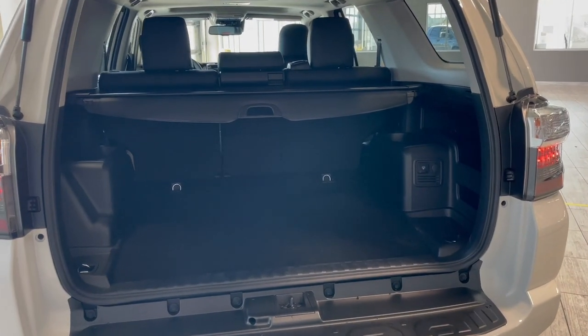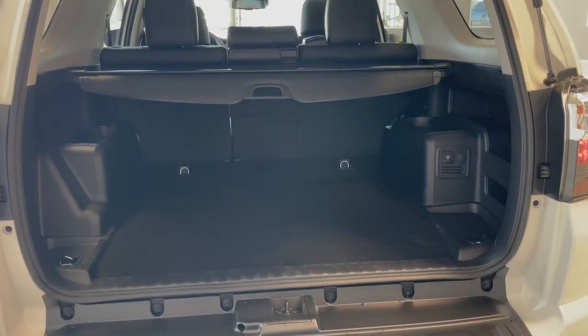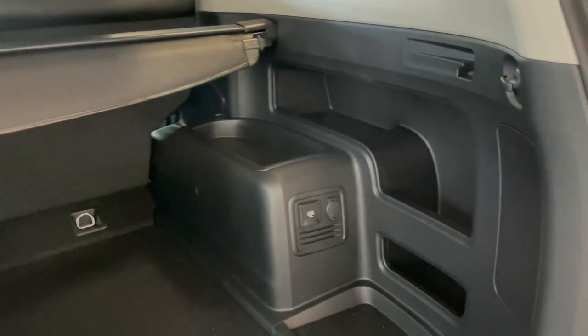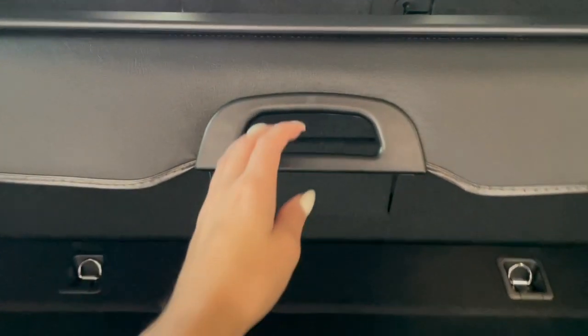The back of this 4Runner has a ton of storage space along with four tie down points. There are also two outlets and storage cubbies on either side. We also have this retractable privacy screen.